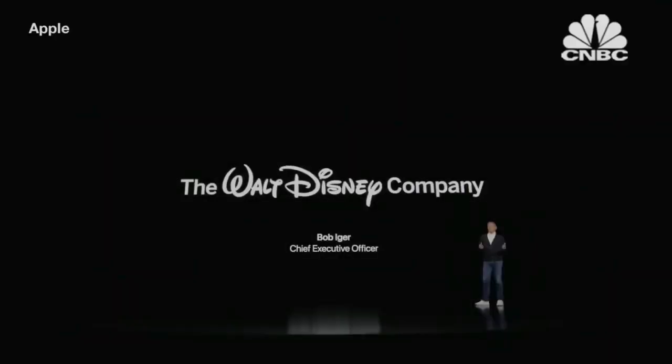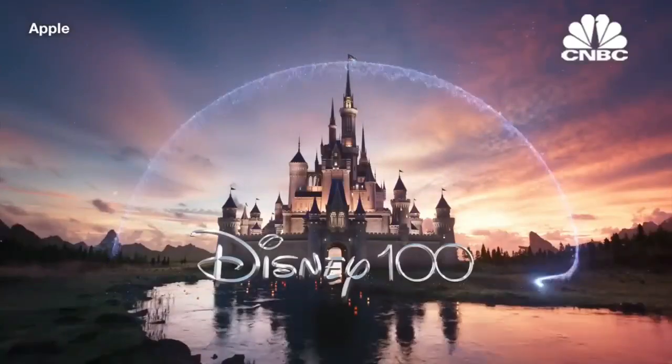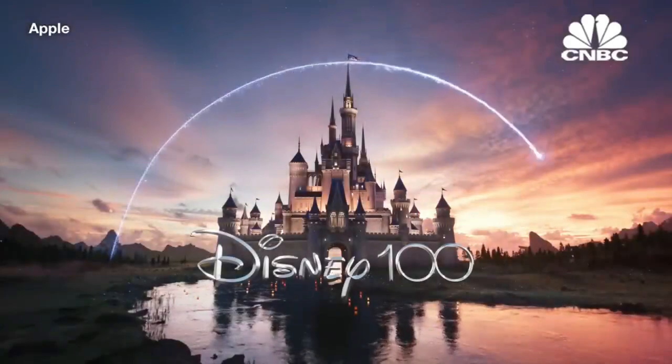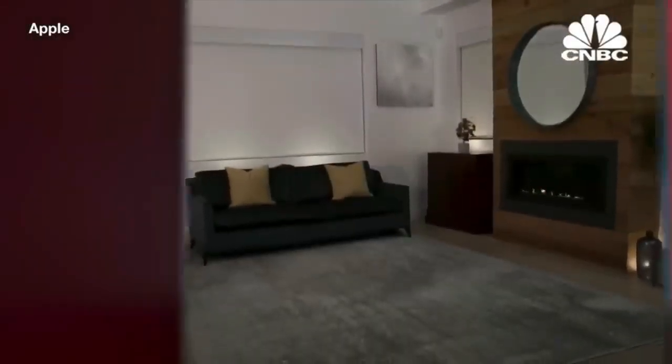Media and app integration. The Vision Pro benefits from partnerships and collaborations including the Walt Disney Company and Unity Technologies, bringing over 100 Apple Arcade games to the device. From mixed reality experiences on Disney Plus to support for the Unity engine, this device is set to offer a diverse range of content.